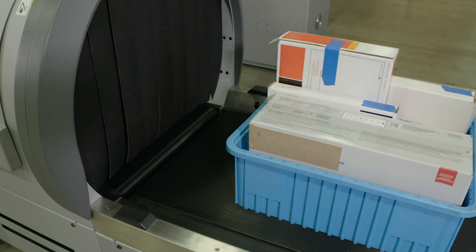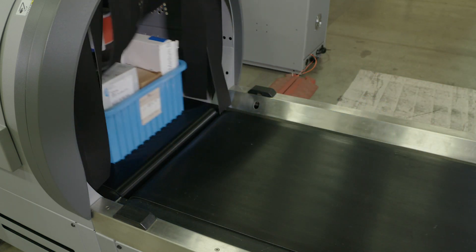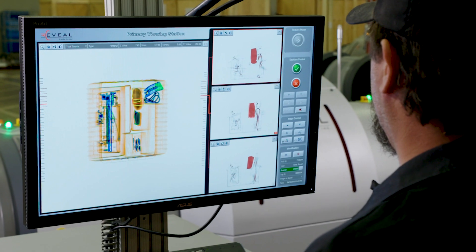Now Reveal can be used to examine shipments at mail and express courier facilities to detect narcotics, like opioids.